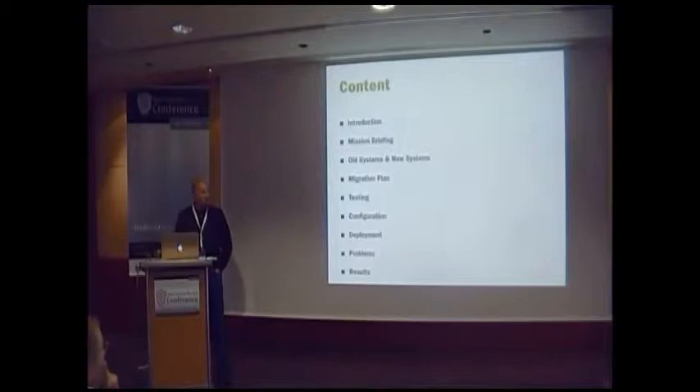I'm going to show you how we migrated from Bacula to Bareos this year. Here's a short overview of what we're going to talk about.